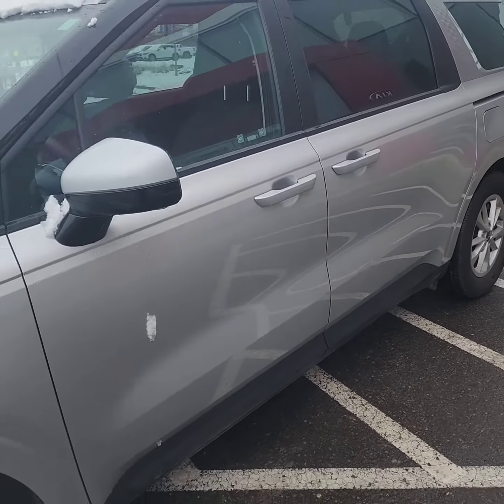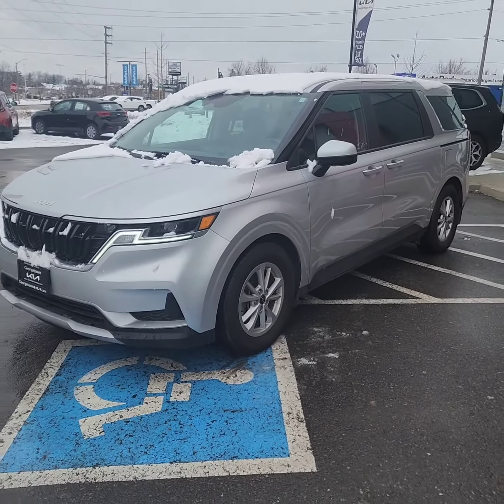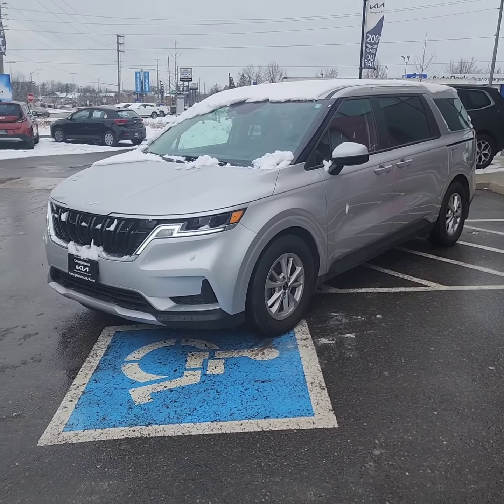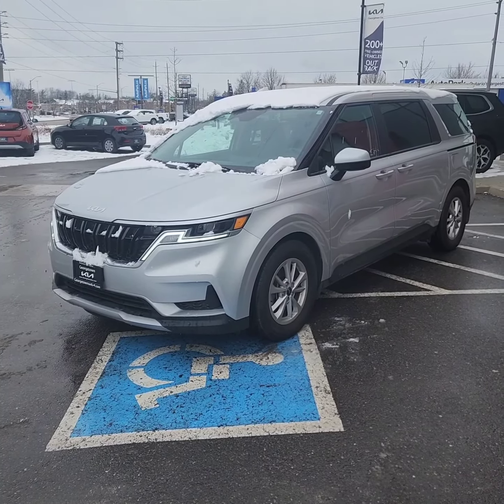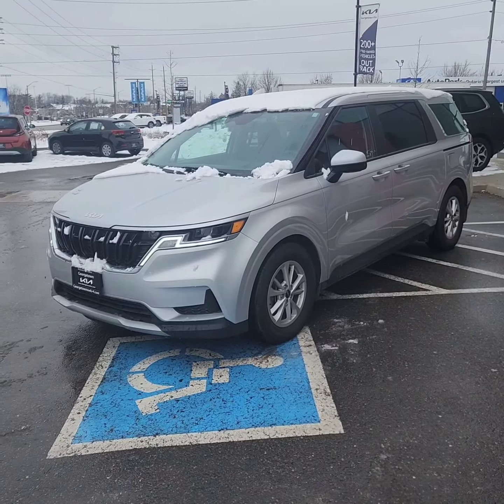I'm sure you will not be disappointed with this vehicle for sure. I know you've been looking for a little bit — they are hard to find. Just a quick little walk around on the 2022 Kia Carnival that we have on our lot, ready for you to take home right away.